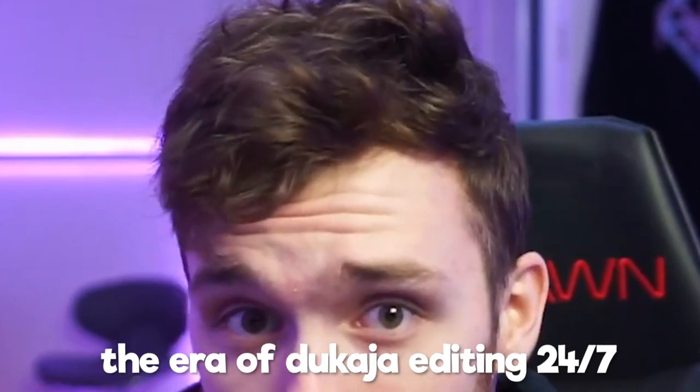I present to you Slick Duckajah — the new era in duck hair. We've had mustache Duckajah, we've had baby face Duckajah, we've had long hair Duckajah. Now I present you slick middle-aged dad Duckajah.